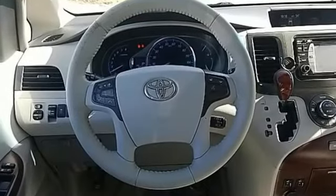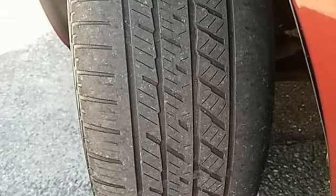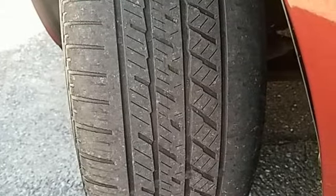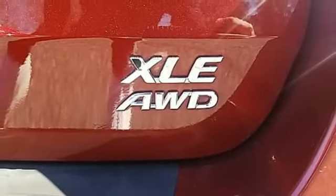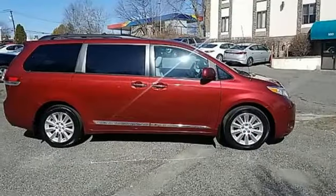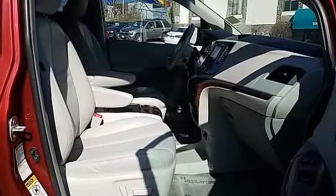Wireless phone connectivity, front heated leather captain seats, integrated navigation system, rear parking sensors, streaming audio, power liftgate, dual zone climate control, automatic transmission, power sliding and tilting sunroof, auto dimming rear view mirror, and V6 engine.